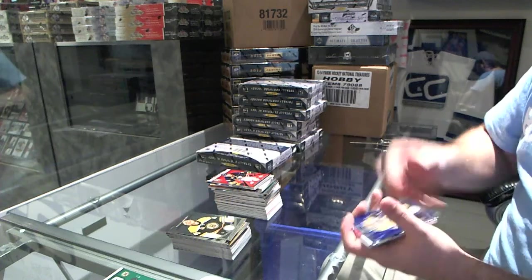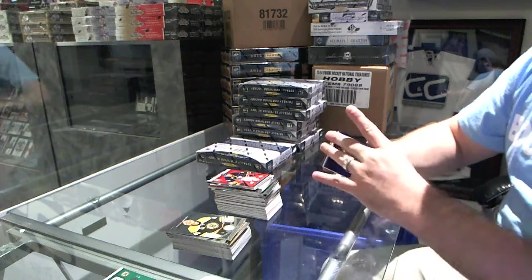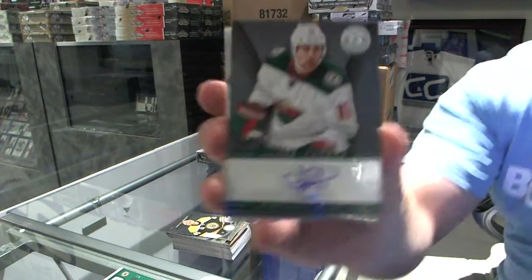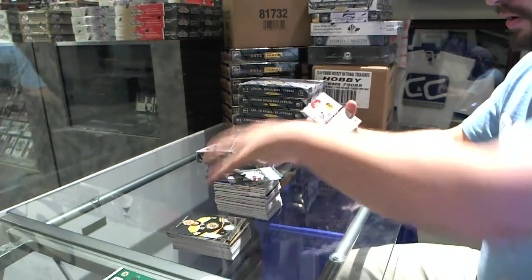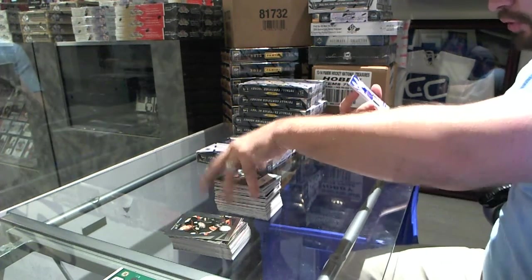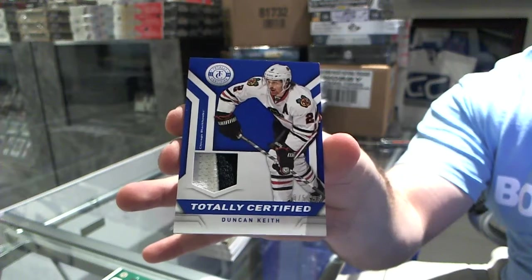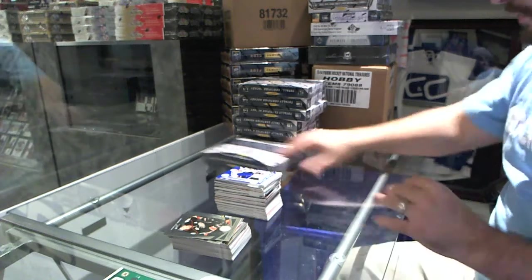We've got number 11 of 50 for the Boston Bruins, Mirror Blue, Patrice Bergeron. For the Dallas Stars, Kevin Knocton. Minnesota Wild, autographed Jason Zucker. For the Chicago Blackhawks, we've got a prime totally certified jersey number to 50 of Duncan Keith.